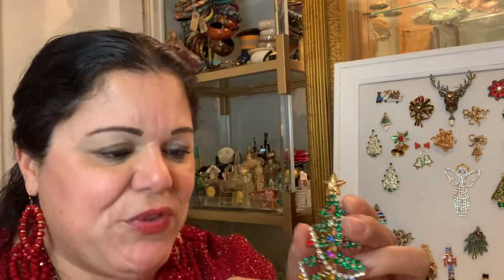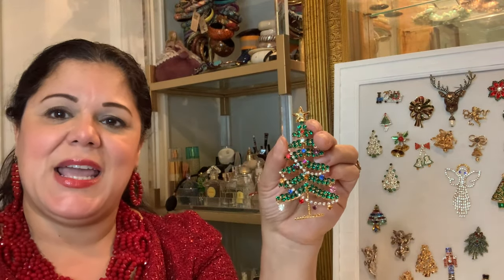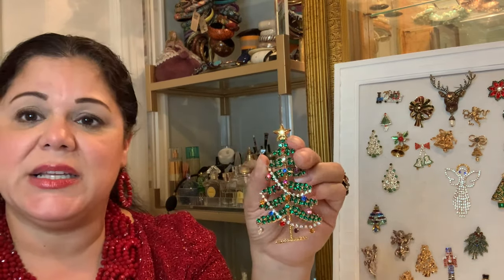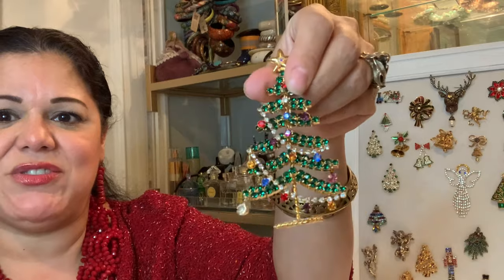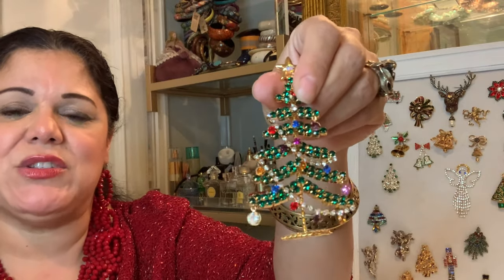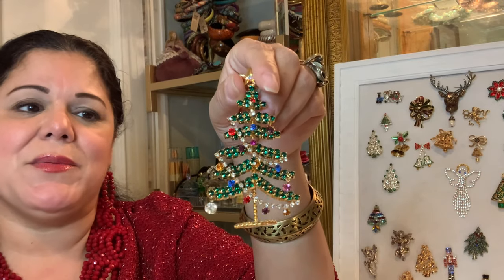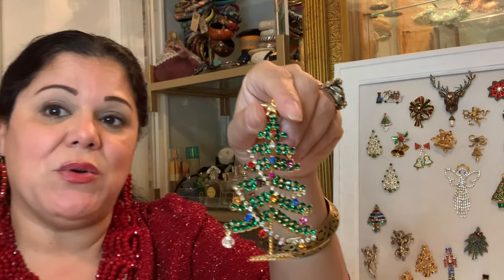This tree could probably stand in your display case or you can wear it as a brooch — you have to be very careful because it is delicate. Look at the back construction. As you see, it moves and catches the light as you walk. This is probably one of the most beautiful ones in my whole entire collection.